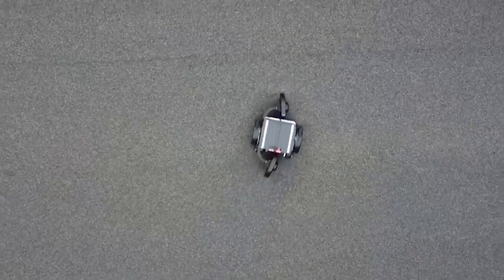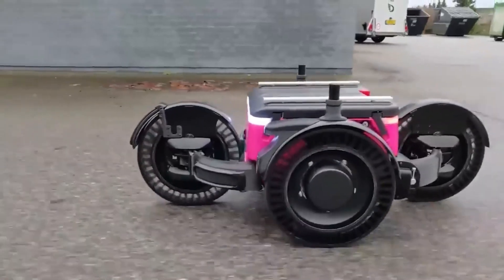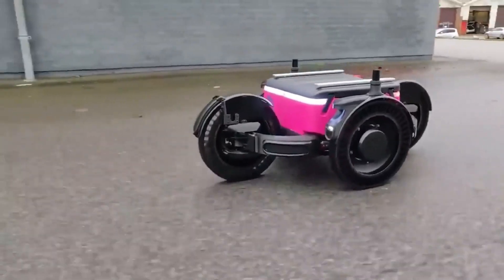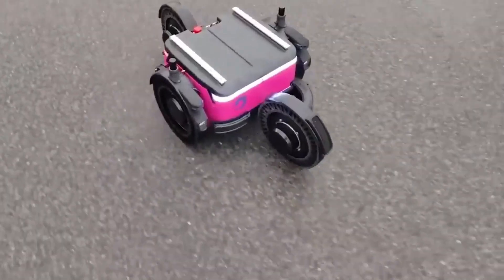or the bumpy, rocky ones outside. It's like a superhero that can handle any terrain. Even better, this robot is really strong and can climb up steep hills that are up to 17 degrees slanted, which is like climbing up a super steep slide at the park.